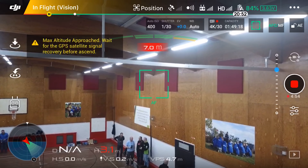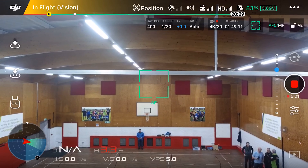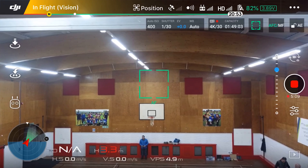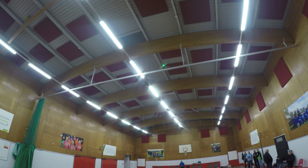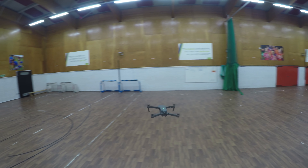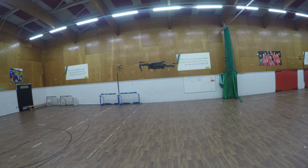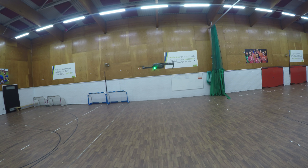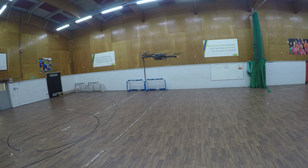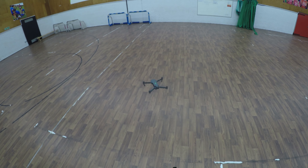It stops before the hoop — it probably would have crashed into it anyway, and object avoidance might not have helped at that angle. So there you go — that is the Tello, the FIMI X8 SE, and the Mavic Pro first edition all flying indoors. Pretty impressed with all of them, I have to say. Anyways, let's bring it in for a landing, and as always thanks so much for watching — please continue to subscribe. Cheers.